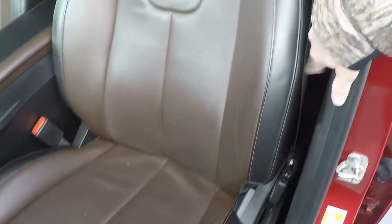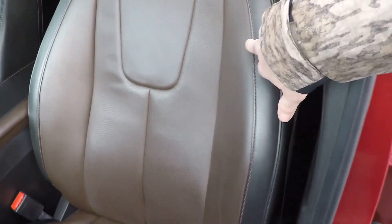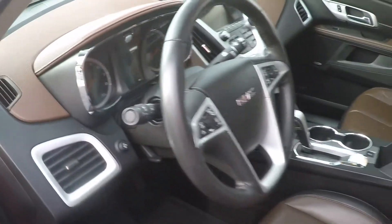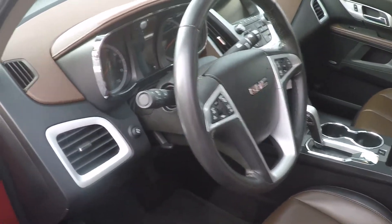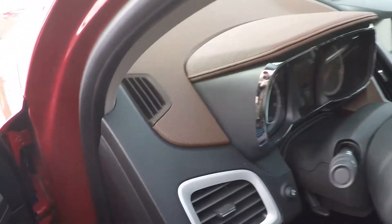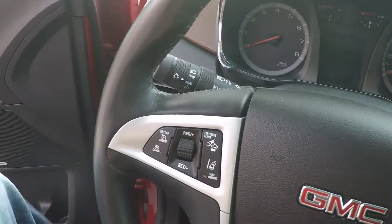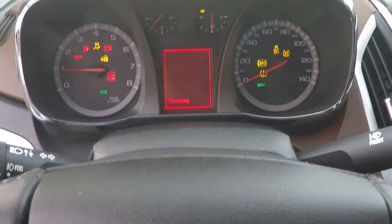It's got the two-tone — brown and black with red stitching. Power seat and memory seat. It's got clean carpets and floor mats, and tilt steering.